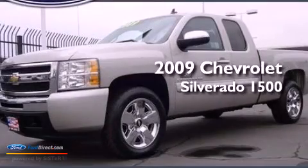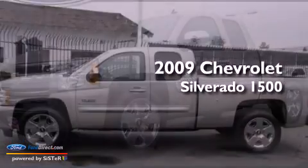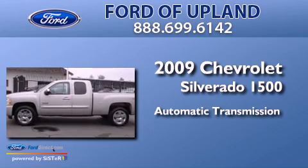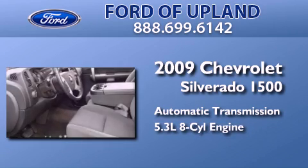This is a 2009 Chevrolet Silverado 1500. This truck has an automatic transmission and a 5.3 liter V8.